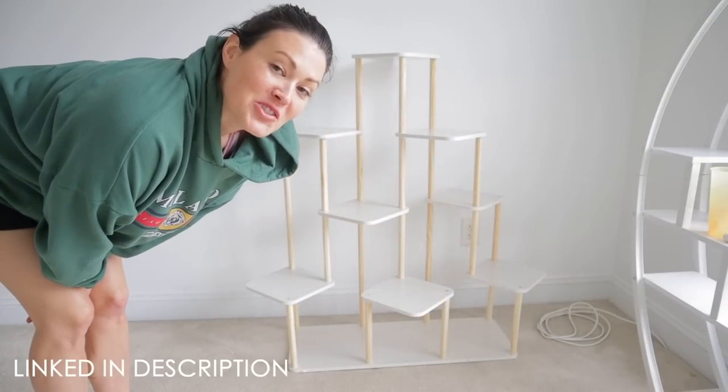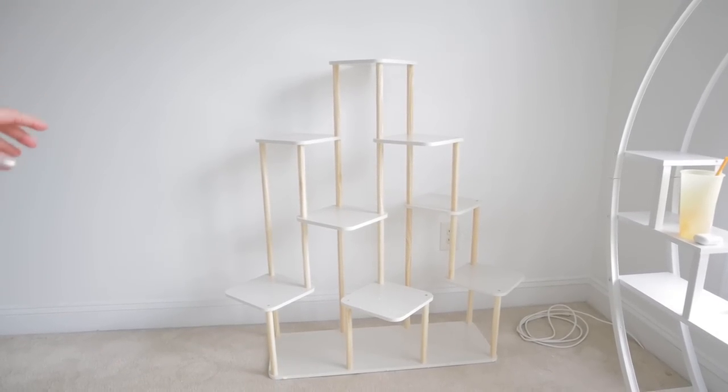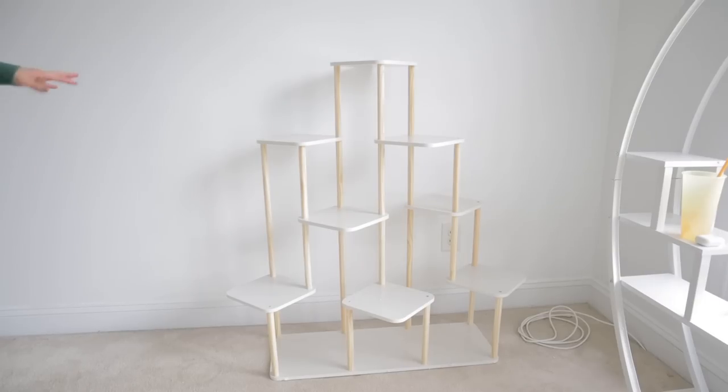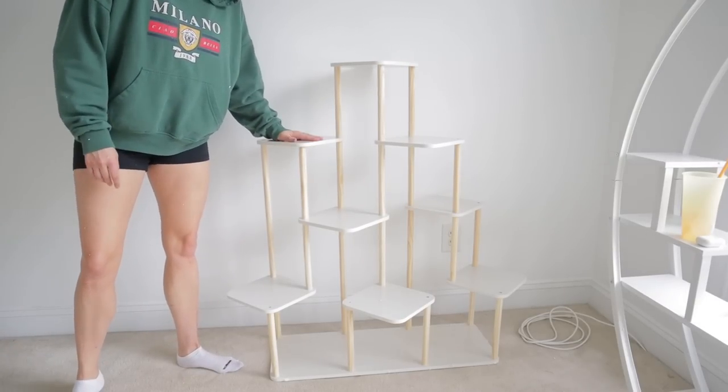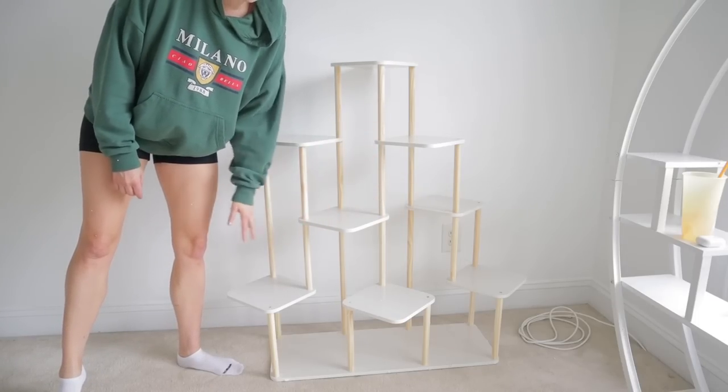I am so relieved — I thought this plant stand was going to be too small. It was so easy to put together. I'm shocked, and it's the perfect size as well. I could easily fit ten-plus plants on here.